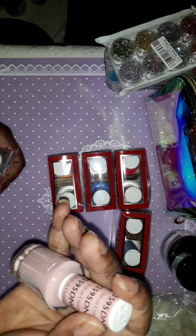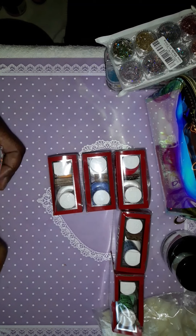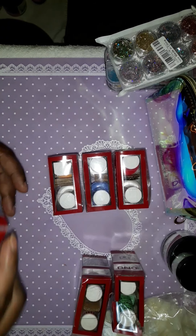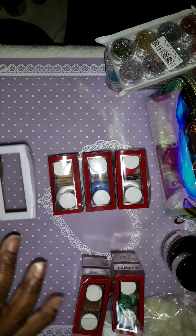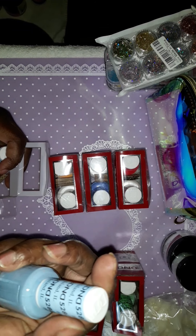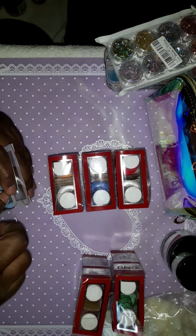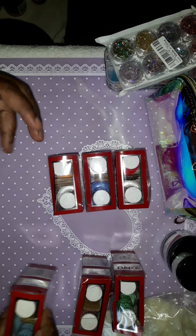These are glass bottles and these are soak-off acrylic nails, so they can be soaked off or used as all-in-one. This one is called blue Isla — it's a pretty color. I ordered some more nail polishes but I'm waiting on them to come.